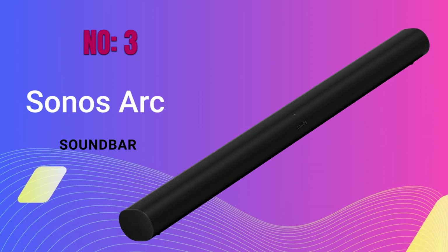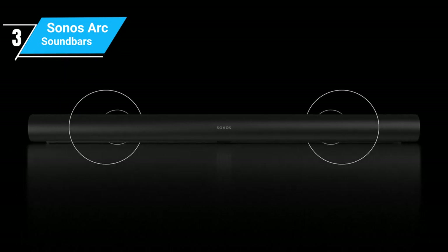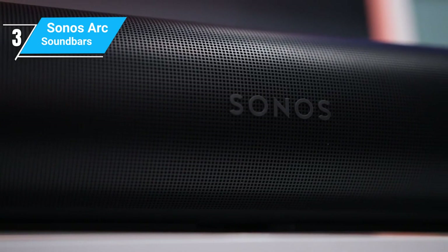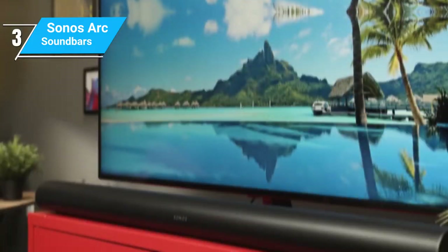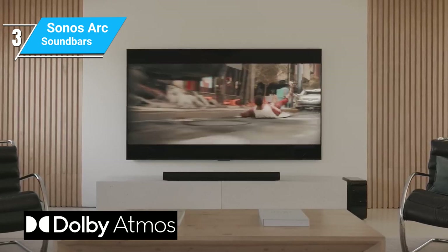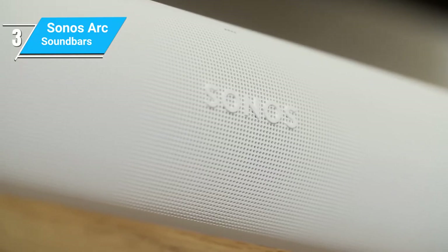The Sonos Arc sports a sleek and modern design that's sure to complement any living room setup. It's longer than the Beam, designed to pair well with larger TVs, and is available in both black and white finishes. The build quality is solid, featuring a seamless grille that wraps around the device, giving it a sophisticated look. When it comes to audio, the Arc brings its A-game. It's equipped with Dolby Atmos, delivering a rich, immersive sound that fills the room. The soundbar features upward-firing drivers, which creates a more authentic Atmos experience by bouncing sound off the ceiling.